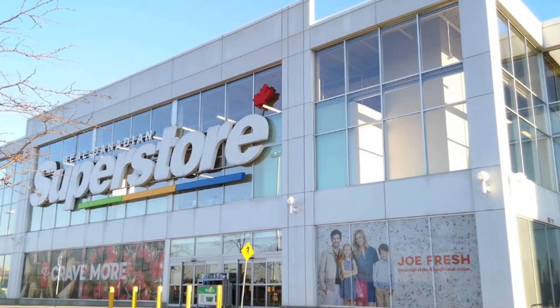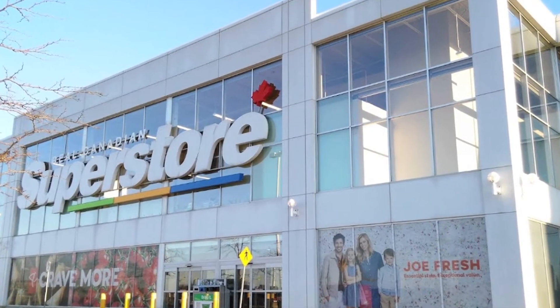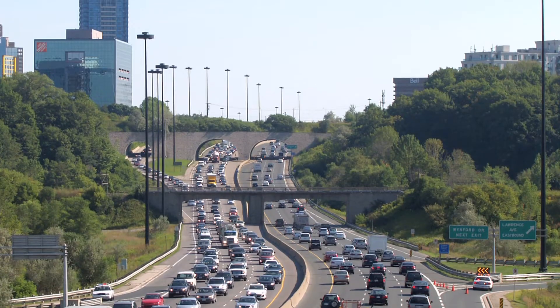Great location — steps to Tim Hortons, Loblaws Supercentre, and a short drive to the Shops at Don Mills and the DVP.